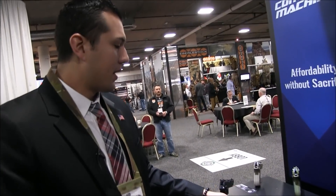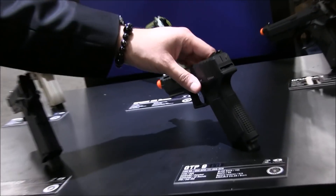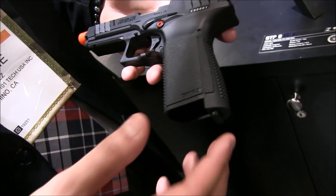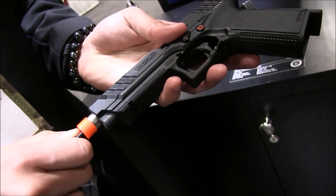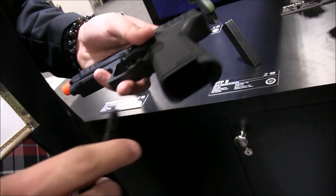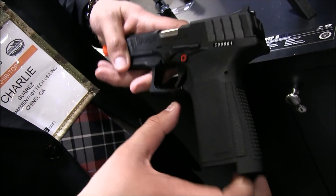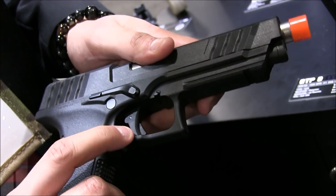Now we have our new GTP-9 pistol coming out. What's really unique about this pistol is it's going to save a lot of time when taking it apart. We have a little tool here — you're able to adjust the hop-up inside the inner barrel without taking off the slide anymore, so more convenient. We also have an ambidextrous mag release, so whether you're a left- or right-hand player, you're able to drop the magazine.